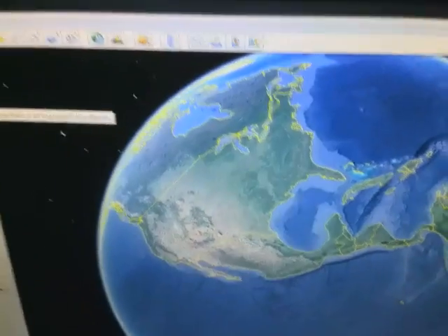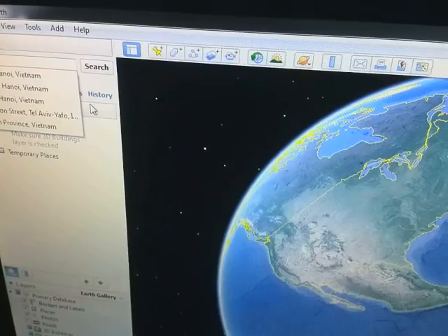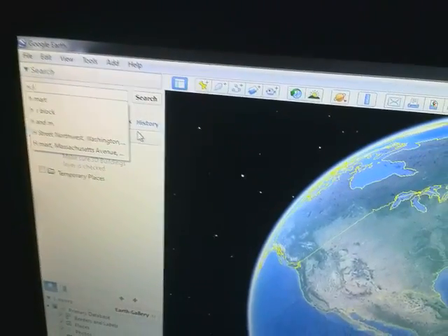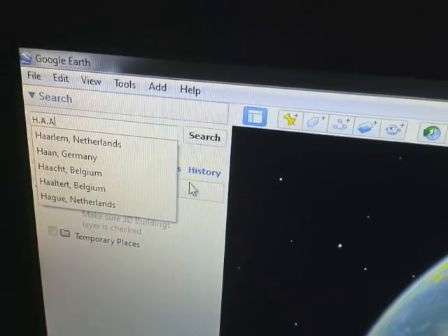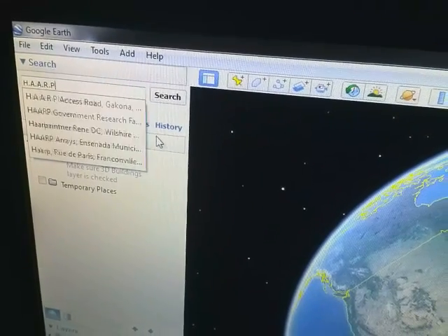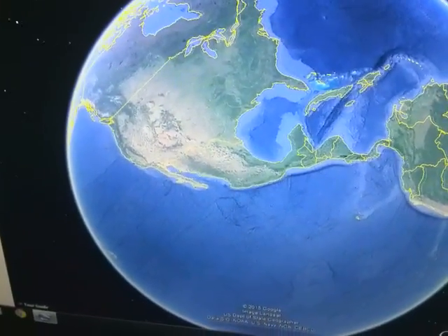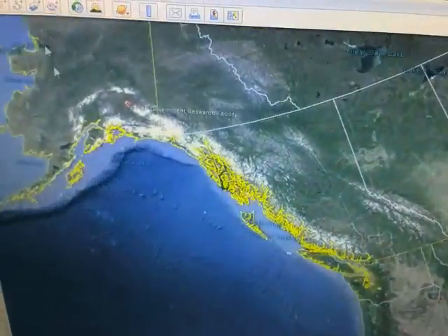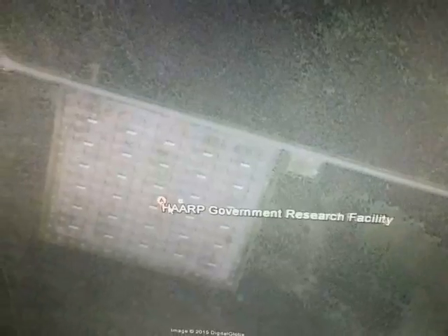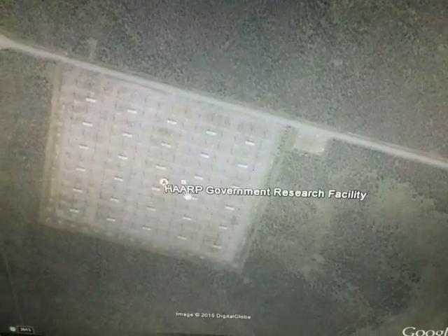To find it on Google, write 'Earth H.A.A.R.P.' and here's the second result. Go on the second one and it will bring you to HAARP — or you could go on the first one too. I don't know why for a government facility it would say on Google 'HAARP government research facility.'